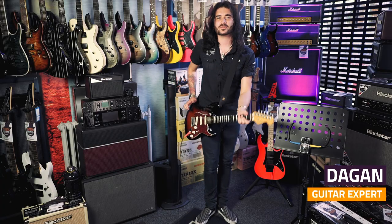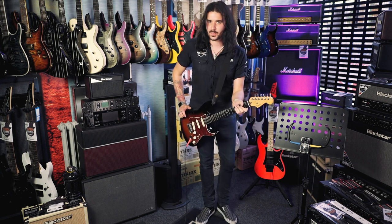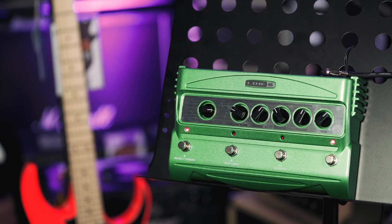Hey guys, it's Dagan from PMTVUK, and what I have with me today are what I believe to be eight of the best delay pedals in the world. There's a lot more to delay than what meets the ears, that's why there's so many different options and variants out there. They all sound like one, two, three, four, but they all feel slightly different.